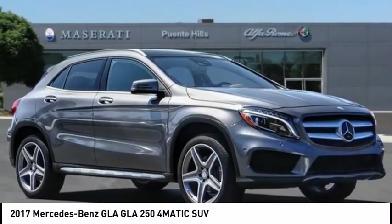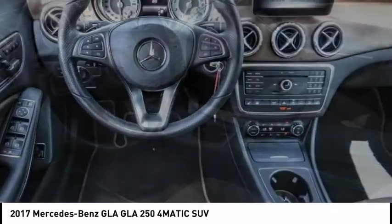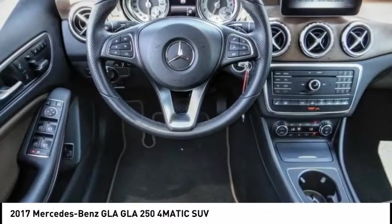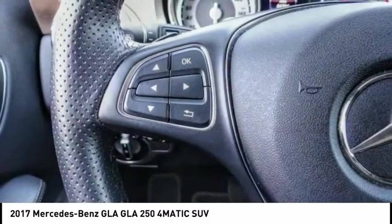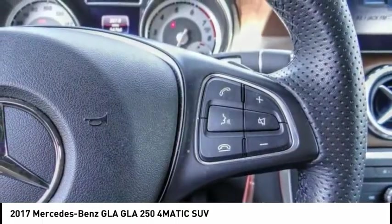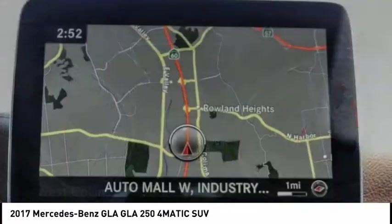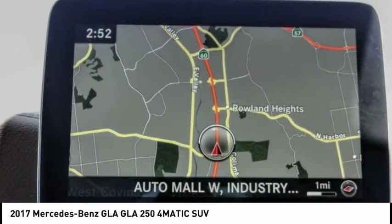We are pleased to show you the 2017 GLA. The Mercedes GLA class offers the versatility of a hatchback but with the power of a sports car. The exterior styling is aggressive and resembles that of other Mercedes models. This vehicle has less than 55,000 miles.